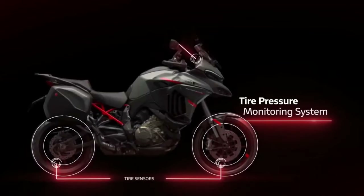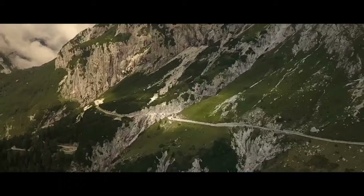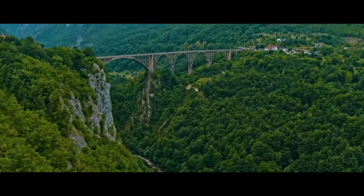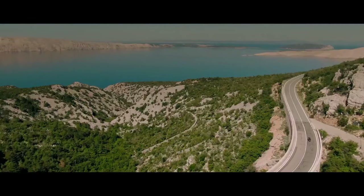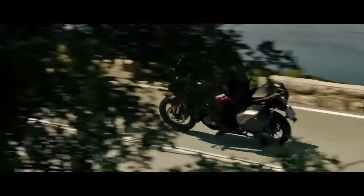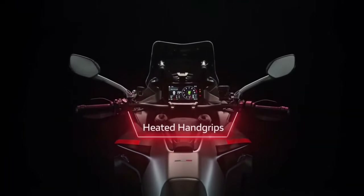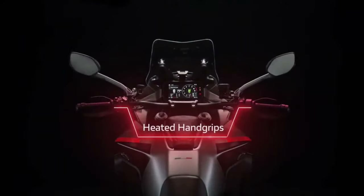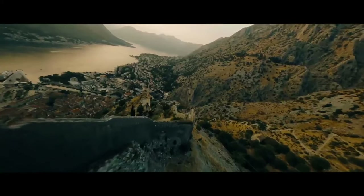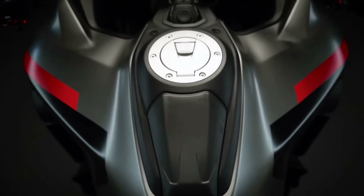The Multistrada V4S Grand Tour has everything you need to explore the world with total control and the utmost freedom. Ducati officially introduced the newest member of the Multistrada family, the 2024 Multistrada V4S Grand Tour. With a name like that, an informed motorcyclist would expect it to be a vehicle packed with all kinds of bells and whistles that serious touring riders want — and those riders would be right, as this bike comes with a lot of standard features that those who spend long amounts of time in the saddle tend to appreciate.